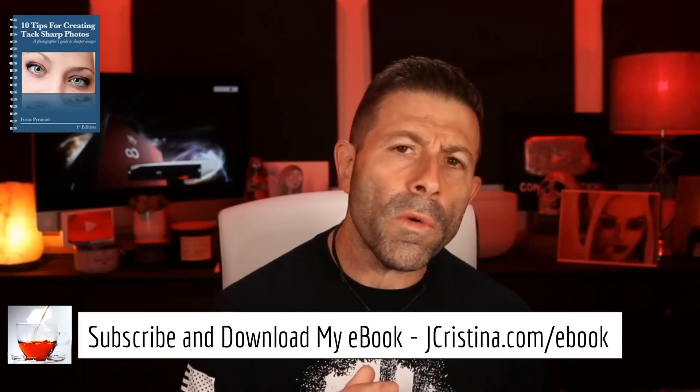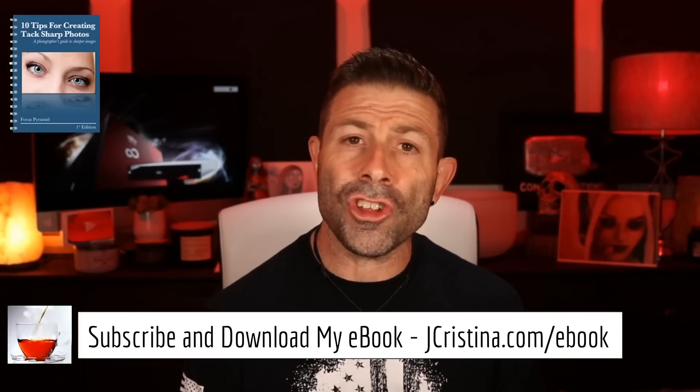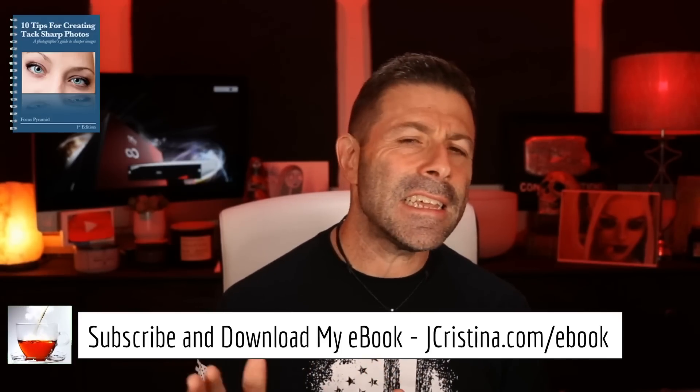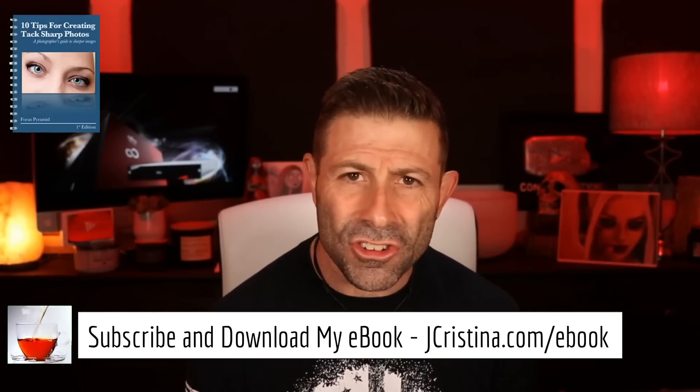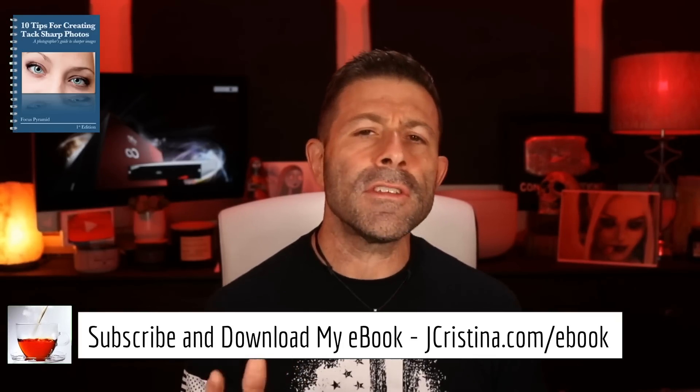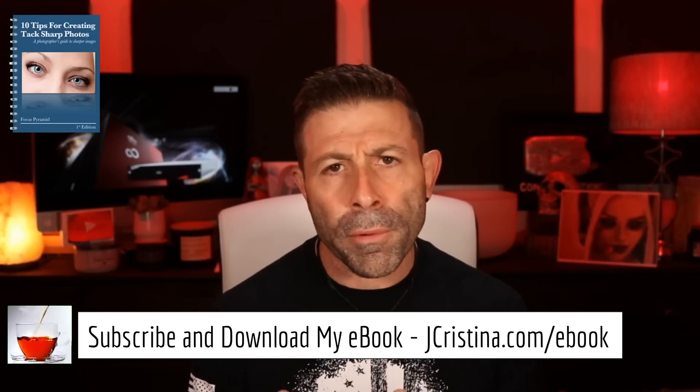Before I get into it, if you haven't downloaded my ebook, go over to jchristina.com/ebook. It's 10 tips for getting tack sharp images — completely free. There's something in there for amateurs, pro-ams, and even professionals. Go check it out and grab a copy.